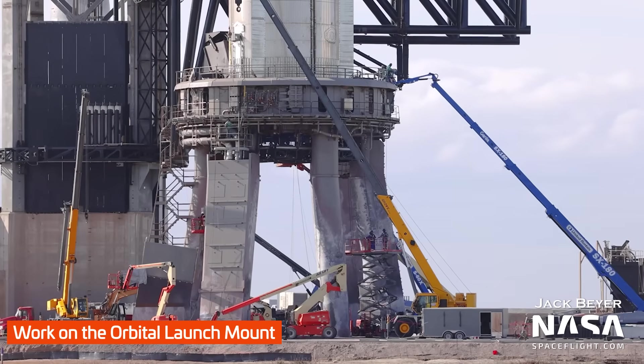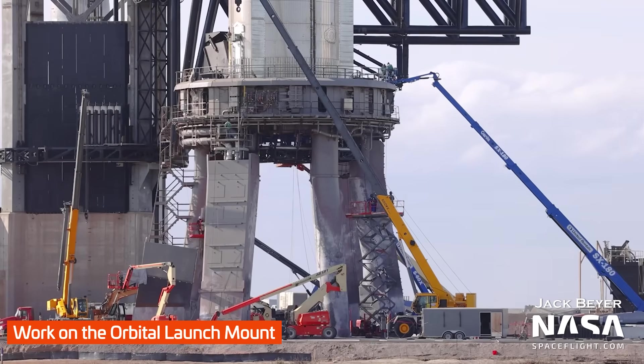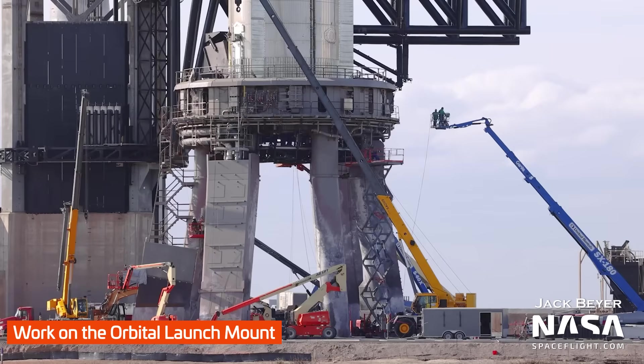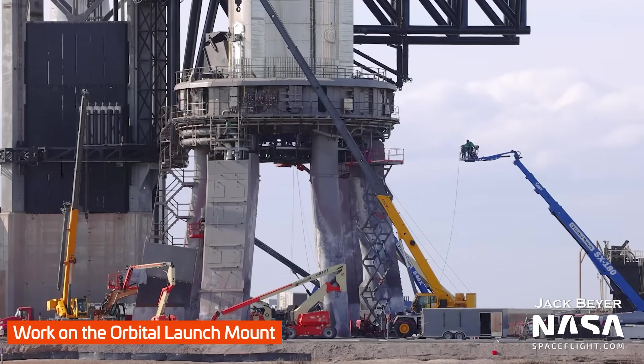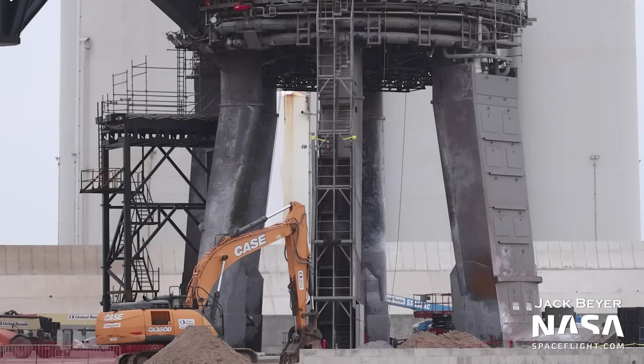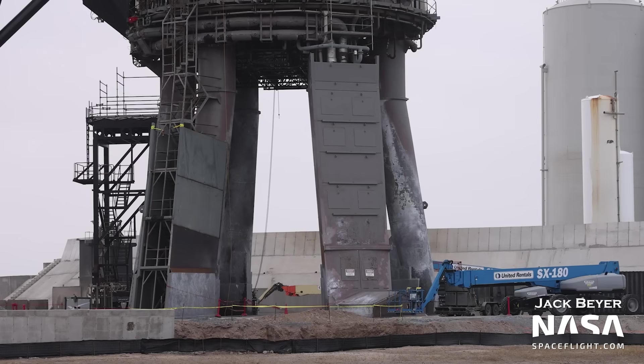You can see the scorching the 31-engine static fire did to the legs of the orbital launch mount. At half the thrust of the booster at launch, this static fire significantly charred the legs — nothing too bad from what we can tell. The big deal here is that the concrete under the mount appears basically unharmed, so there's no huge crater like some of us feared. You can also see the movable work platform, or dance floor, below the orbital launch mount, allowing workers to access the underside of Booster 7. The Raptor installation platform is also waiting at the mount.